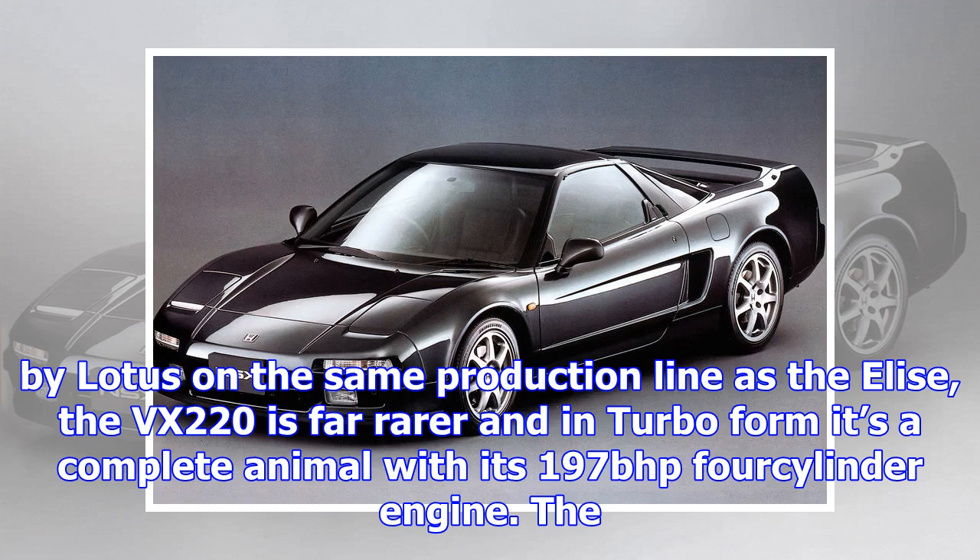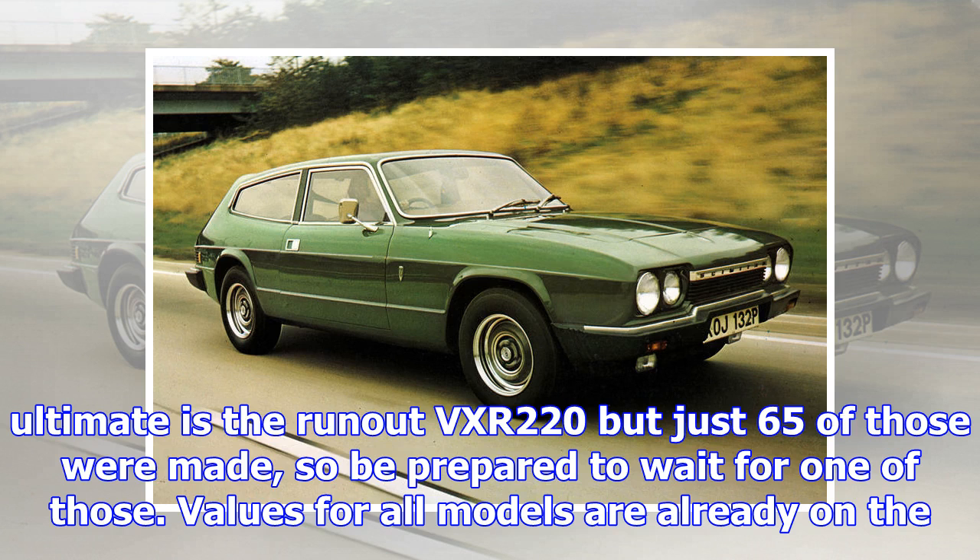TVR Griffith, 1991–2002. With a new Griffith on the way, it's sure to increase interest in the 1990s edition, which has already seen a steady rise in prices in recent years. Values are dictated by mileage, spec and condition, and these cars are rarer than you might think, so be prepared to search to find a car worth keeping. Griffiths, like TVRs generally, are extremely rare in America, but are to be had from £17,000 in the UK.